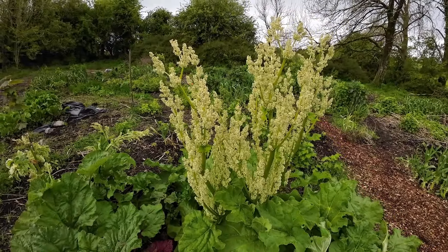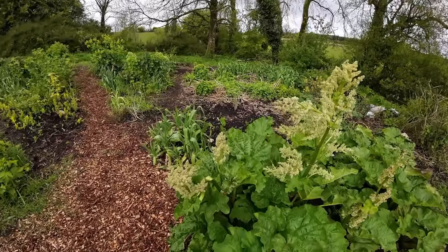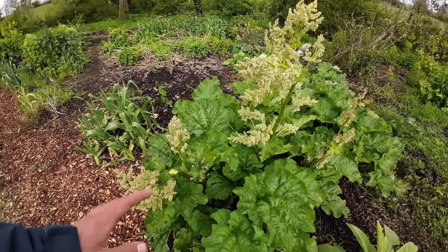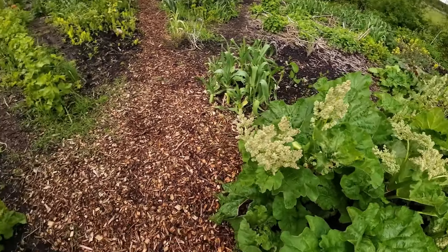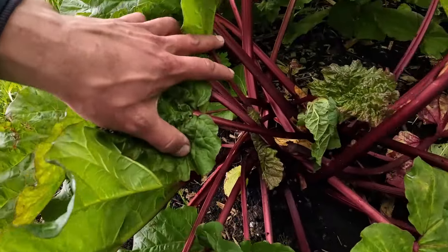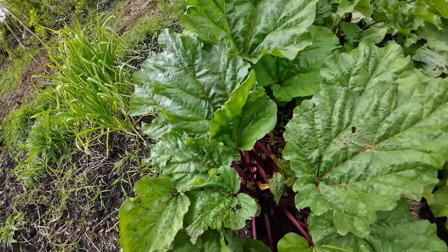This is another variety — it's Victoria — and we have Glaskans Perpetual. Rhubarb is great because you can keep it here until the end of October. Glaskans Perpetual can be harvested until the very end of October; it's the only variety that you can do that with. Rhubarb is another one of those crops that you can just harvest whenever you're ready, as long as it's the right variety. Make sure you don't harvest other varieties of rhubarb after midsummer.